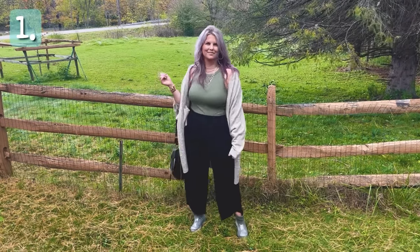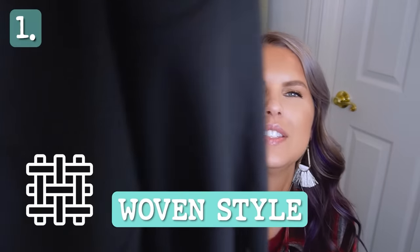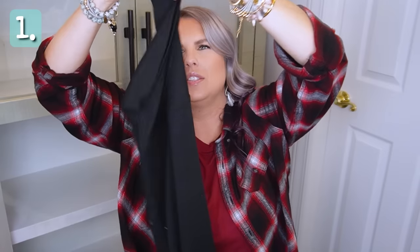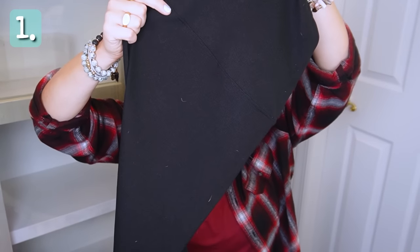Thank you once again to Halara for sponsoring today's video. Let's get into the first outfit. This first outfit was very practical — I literally wore it to my husband's family farm. I love these pants; they are definitely one of my favorites from this whole haul. They're very comfortable, sort of a woven waffle style, and I really like the bottom — it's a tulip style hem. They are a crop, and I'd call them a slim wide leg. These pants are a 10 out of 10 for me. I am wearing my true size extra large. These are the high-waisted elastic waist side pocket crossover hem solid waffle straight leg casual pants.